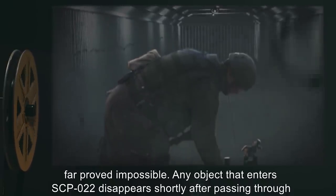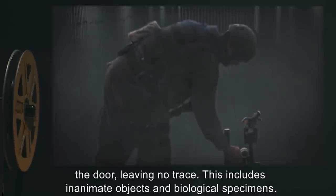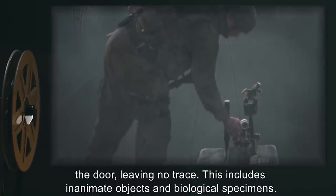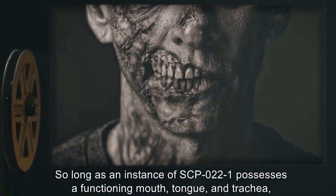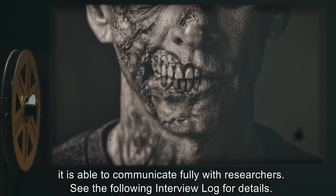Adding any new matter to SCP-022-1 has thus far proved impossible. Any object that enters SCP-022 disappears shortly after passing through the door, leaving no trace. This includes inanimate objects and biological specimens. So long as an instance of SCP-022-1 possesses a functioning mouth, tongue, and trachea, it is able to communicate fully with researchers.